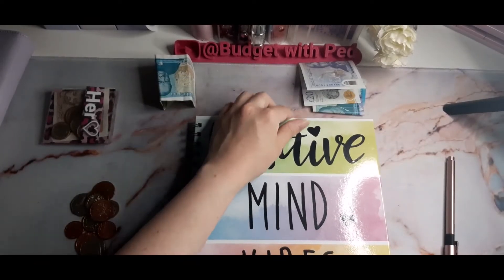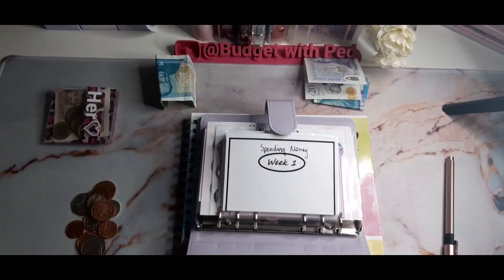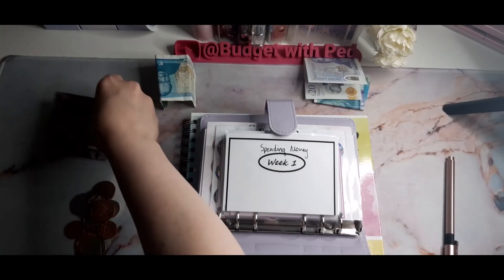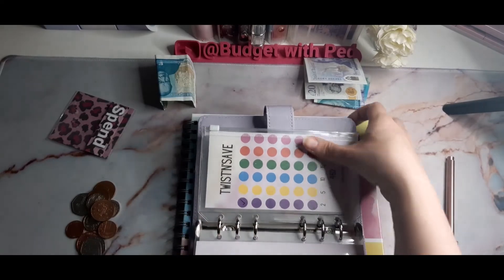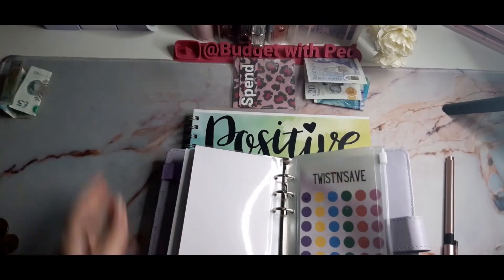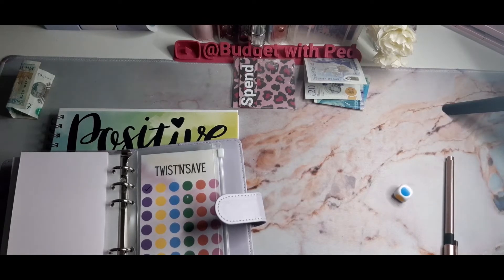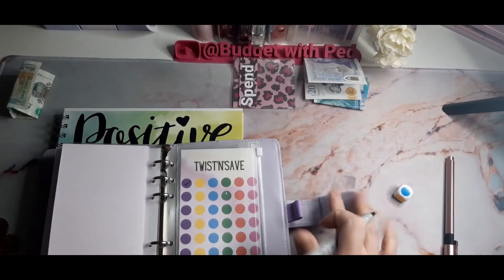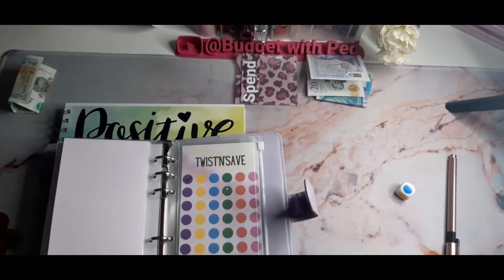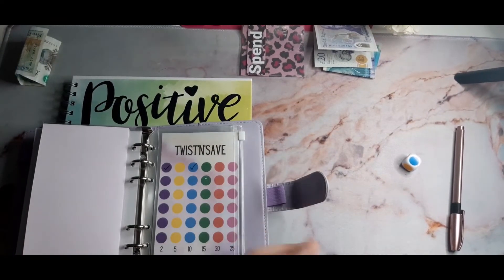Now we're going to the twist and save challenge, which is also on my Etsy store if anyone's interested. Blue — 10 pound, not bad at all, I can definitely deal with that. So we've rolled a blue and blue is £10. I'm going to check off one blue. The good thing about these is when you buy them you get it with an envelope and you can use a sharpie pen to draw your checks or marks however you want on the envelope.